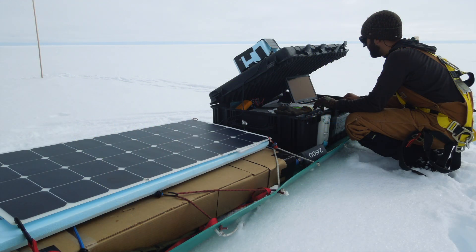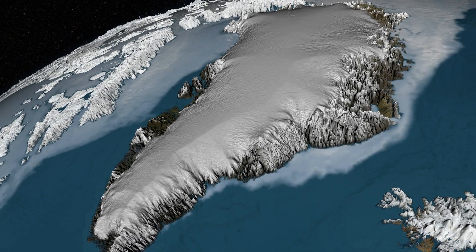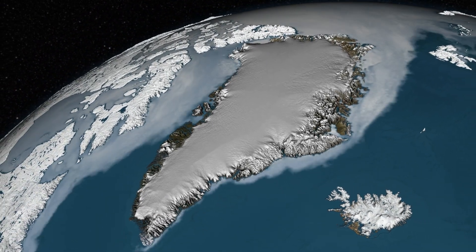The Greenland Ice Sheet is also important for learning about what Earth's climate has looked like in the past. According to scientists, the Greenland Ice Sheet is between 400 and 800,000 years old. Over this time, layers of ice, snow, dust, and trapped air particles have accumulated.